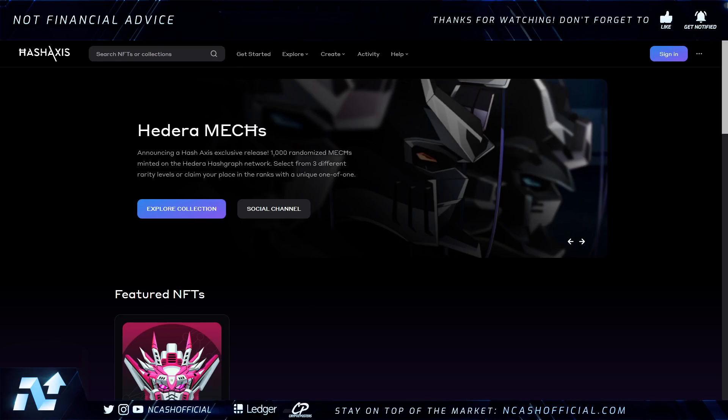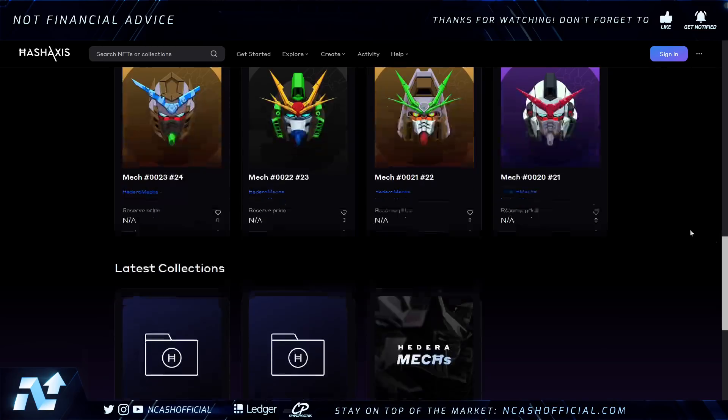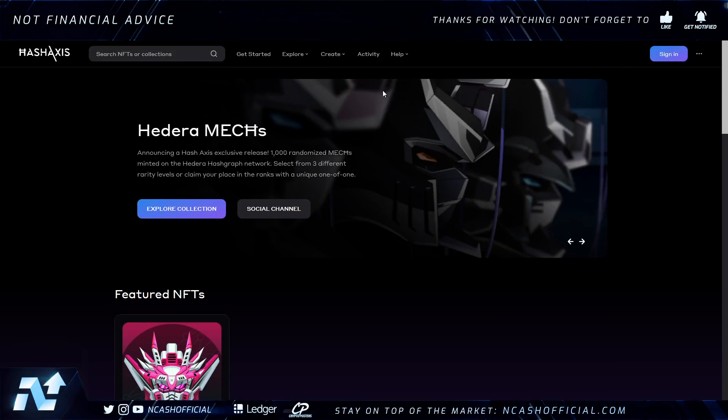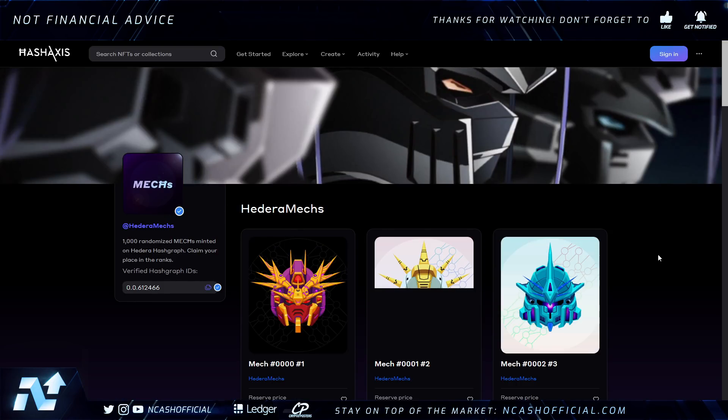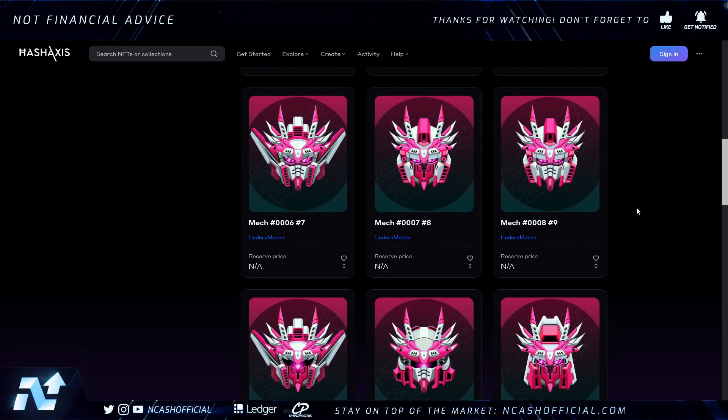With all that in mind, let's talk about the HBAR overall ecosystem. We're seeing a lot more updates. In fact, Hash Access was just launched — it's pretty interesting. It's an exclusive project with 1,000 randomized mechs minted on the Hedera Hashgraph network, with three different rarity levels and unique one-of-one pieces. This is actually a fairly nice website — clean UI, very easy to understand. In my opinion, it looks better than OpenSea when I compare the UI.